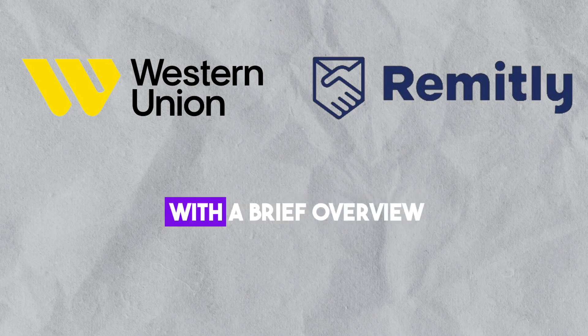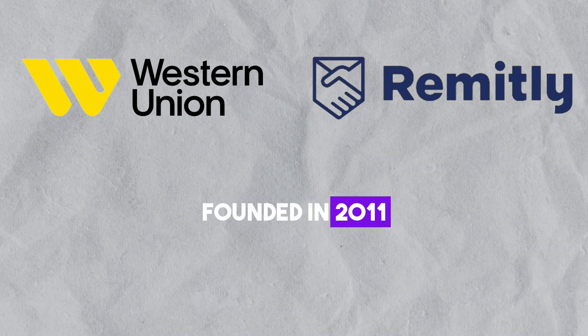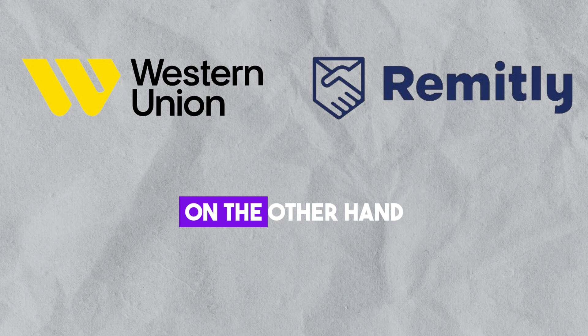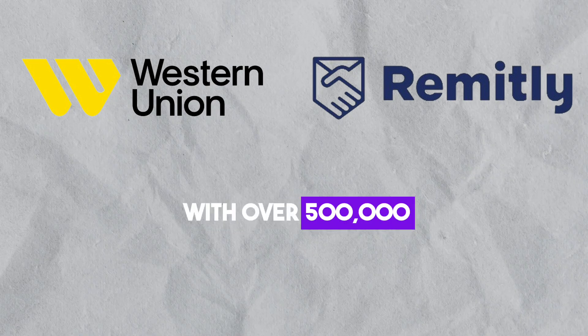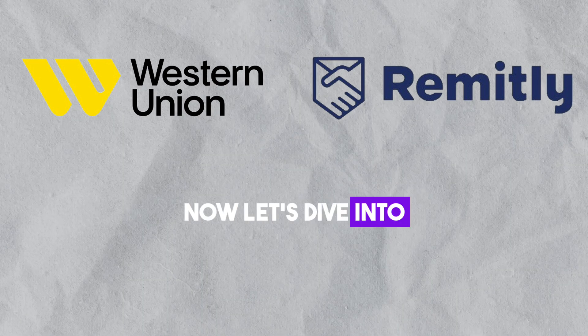Let's kick things off with a brief overview. Remitly, co-founded in 2011, aims to transform the lives of immigrants and their families with trusted financial services. On the other hand, Western Union, established in the 1850s, boasts a vast network with over 500,000 agent locations globally.